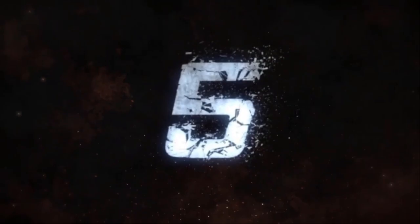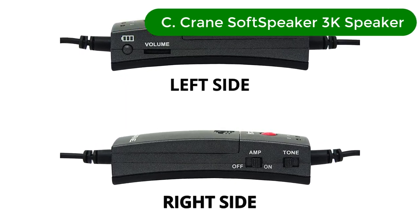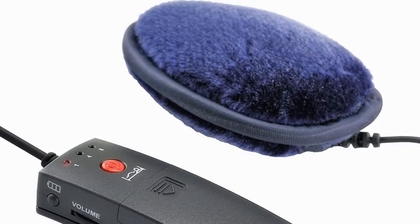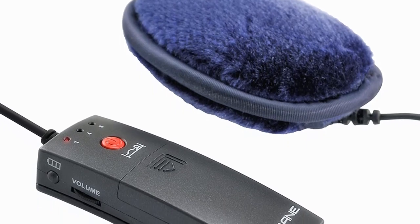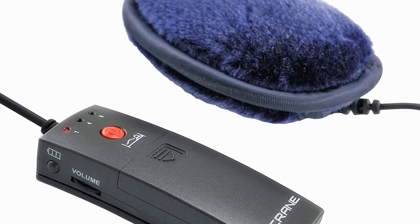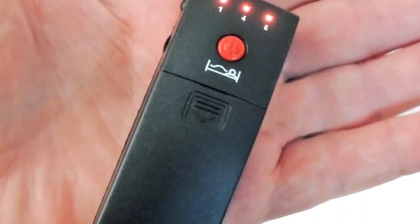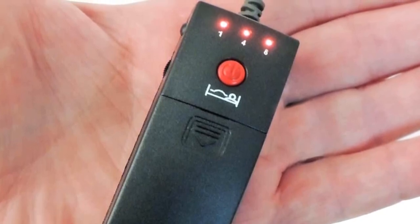Number 5. Our fifth best pick is the Crane Soft Speaker 3K Amplified Pillow Speaker. This soft speaker is one for those who want the music right next to their ear, but without needing headphones. The manufacturer has clearly thought about what people might need in a pillow speaker and tried to make it work while keeping the cost reasonable. I like that it has a removable soft casing for the speaker to hide inside.